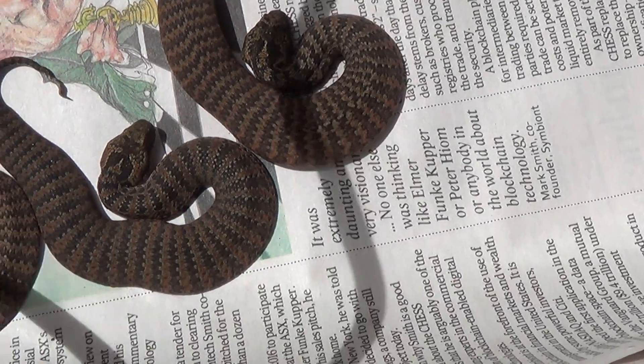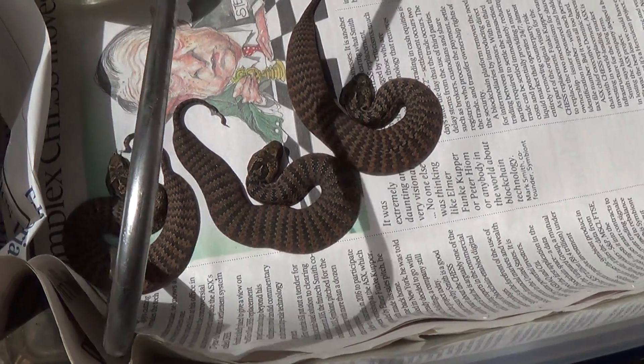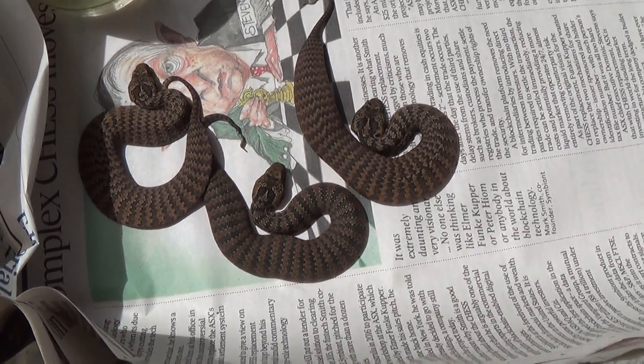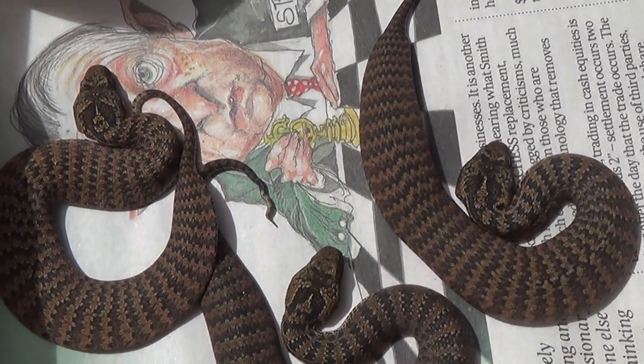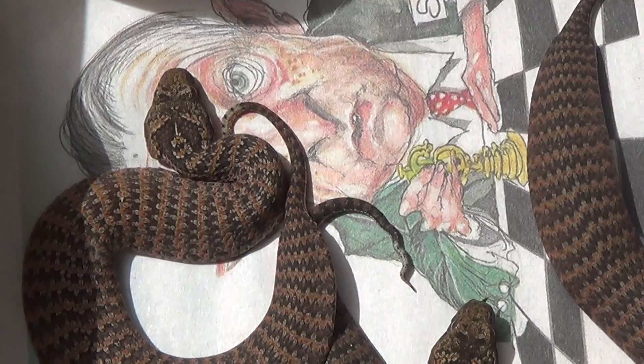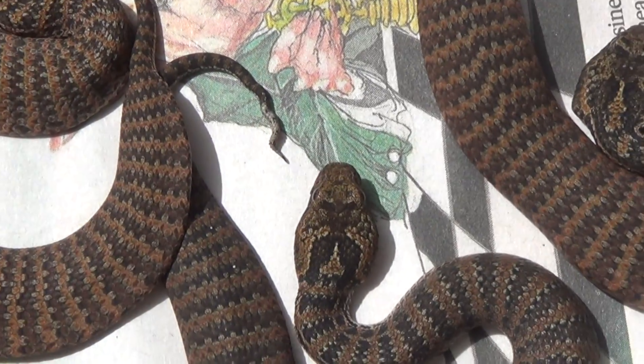She only had three babies this time. Last time she had nine and she had two slugs with that, but these babies are actually larger — so she might have put the same energy into larger babies instead of producing more smaller juveniles.